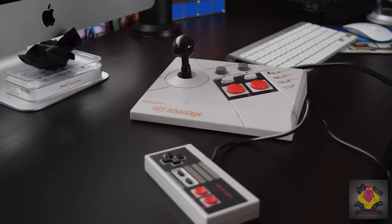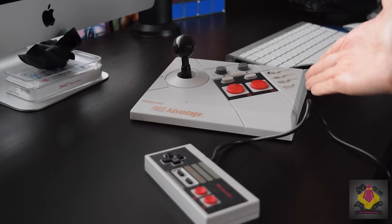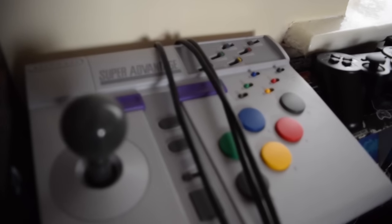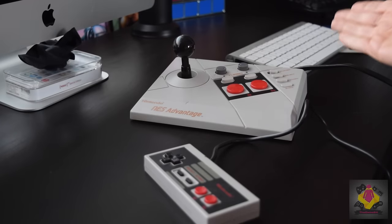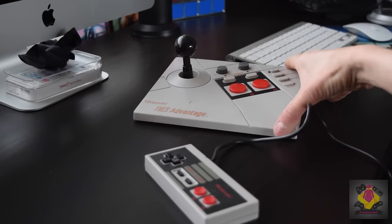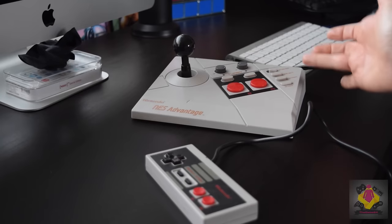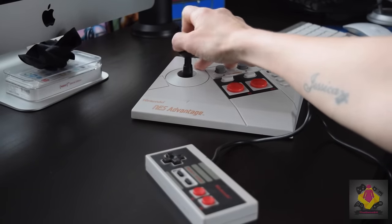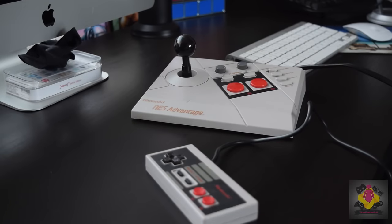The NES Advantage stick is nowhere near as big as the Scoremaster, and definitely not as big as its big sister, the Super NES Advantage stick. It still packs a fair bit of weight though. I maintain that I wouldn't use this for streaming because it's just too heavy and you've got to have it on your knee. In fact, this probably weighs a little bit more than the Scoremaster around the button area.